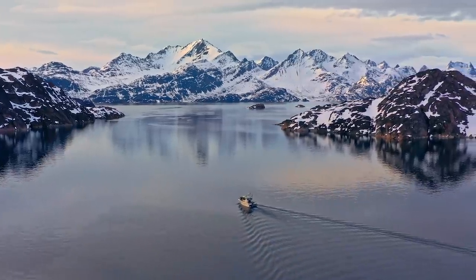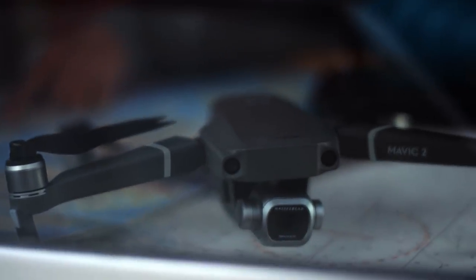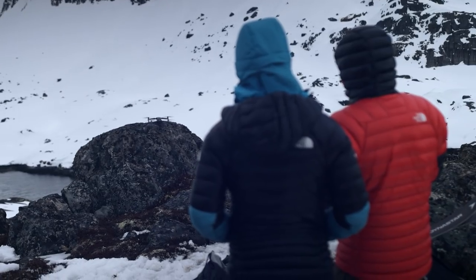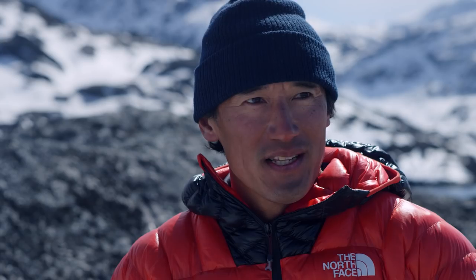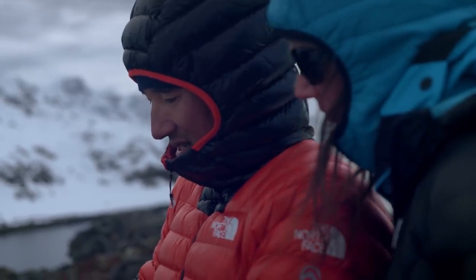Greenland's always been a blank spot on the map for me — I've never been here before. The Mavic 2, having a five-mile range and 44-mile-an-hour max speed, is really useful on a lot of different levels out here. You can see our whole approach right here — see that?